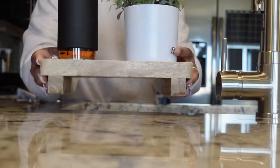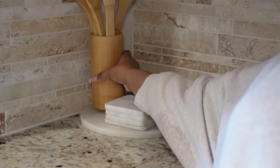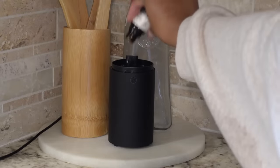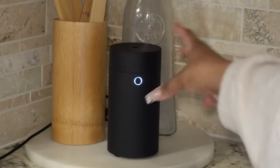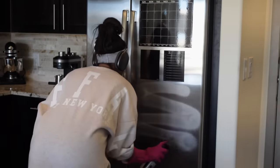Then I took some Pledge and sprayed that on the counters and wiped it with a microfiber towel, just to give it some shine and make sure there's no dust. This little mini diffuser is actually supposed to be for the car, but I just keep it in my house.